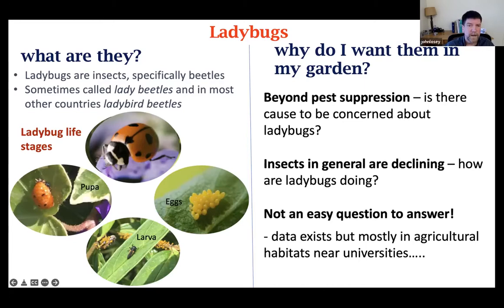Beyond pest suppression, ladybugs are an incredibly effective predator at controlling especially aphids — one of their favorite foods — but they'll also go after whiteflies, scales, larvae of Colorado potato beetle, young developing beetles, and caterpillars that are pests. They're really important and effective across a range of different pest types.